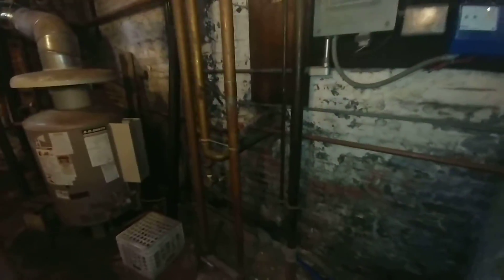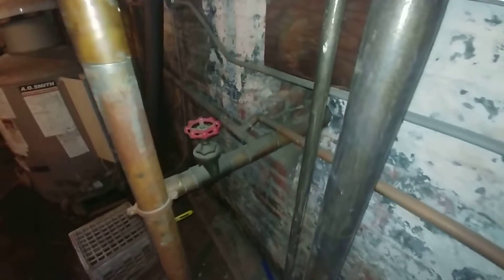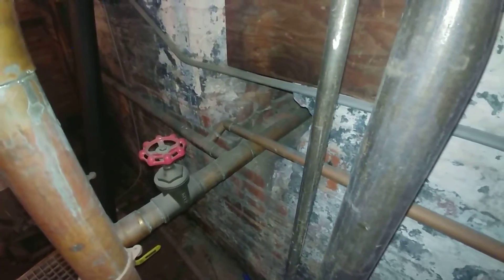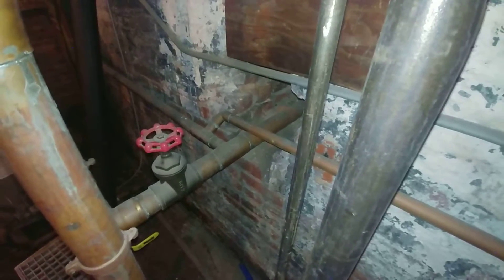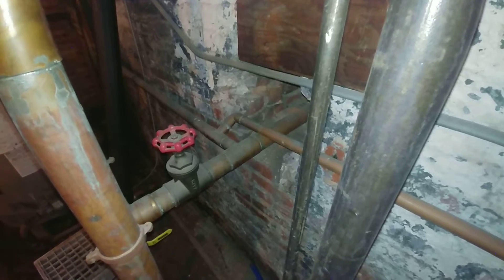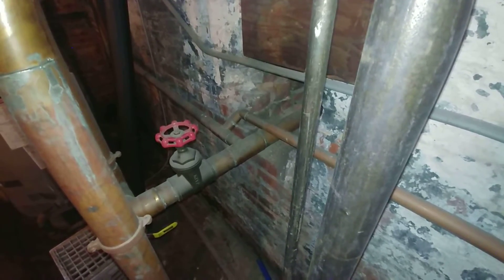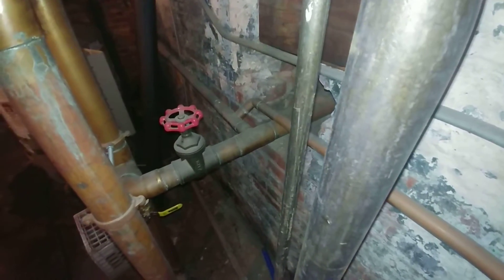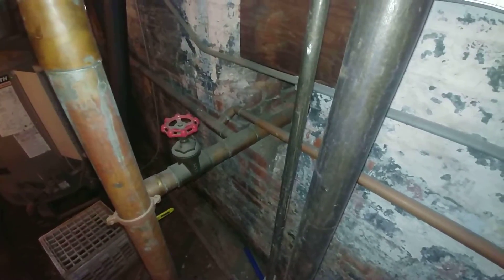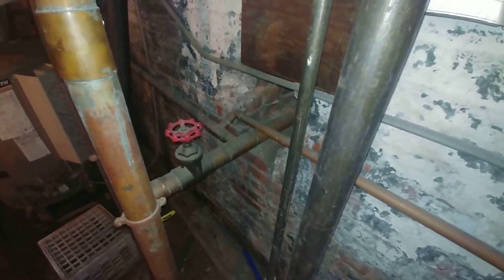There is one of the returns. This was originally a wet return, and when the newer boilers went in, this sort of turned into a wet-dry return. What would happen is steam would get down into it and hammer the piping apart. We had to replace the piping.